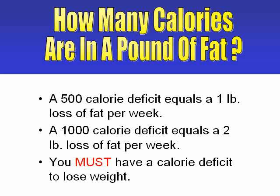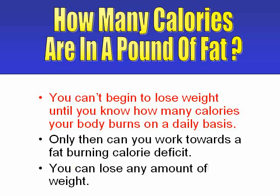You can eat less, or you can exercise more, but you still have to achieve a calorie deficit, or you won't lose weight. Obviously, you can't achieve a calorie deficit if you don't know how many calories your body needs, or burns, on a daily basis.